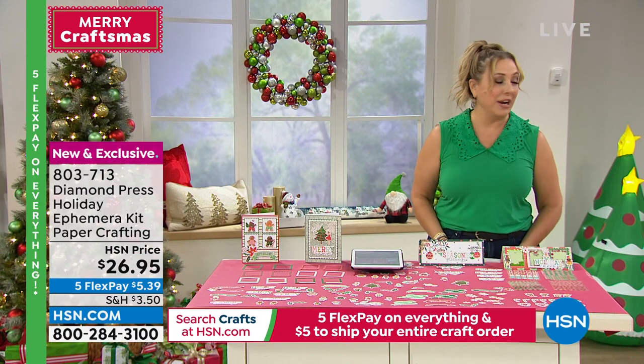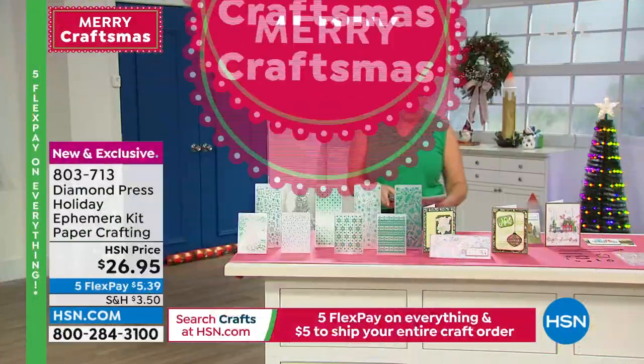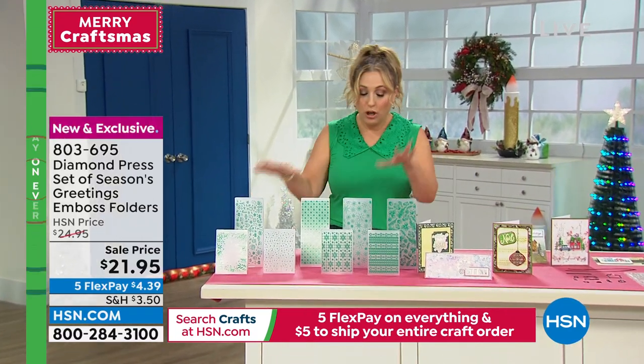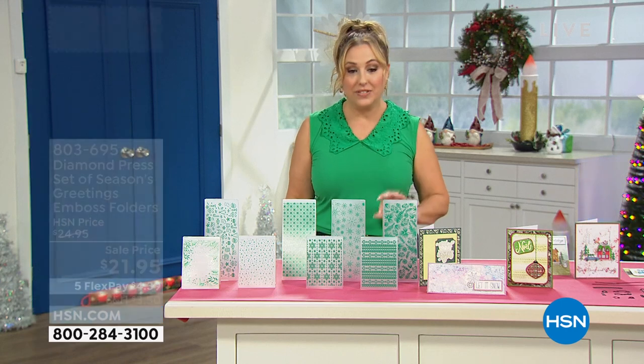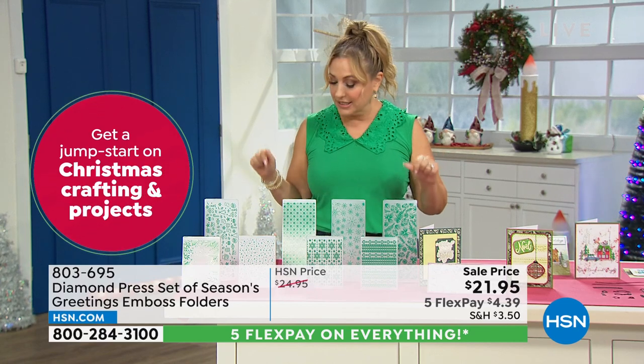Let me say hi to Jessica who loves the baby idea, Monica, Marianne, and 'I' who is saying hi and wants me to stop talking and let Beth talk more! Heidi says love all the things, Beth, thanks for the amazing ideas. Thank you so much for jumping in on Facebook. We're going to continue with our next item — the embossing folders. You're getting a set of four small and four large embossing folders. The price is $21.95, flex pay is $4.95. Item number 803-695.